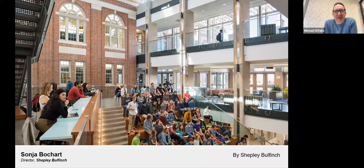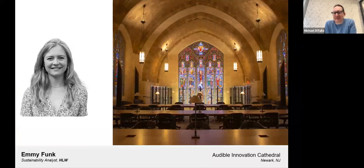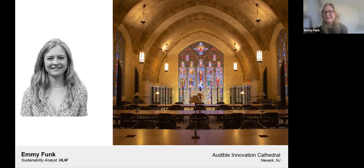Our next designer is Emi. Thanks Michael. Hi everyone, happy to be joining today. My name is Emi Funk. A little different from Sonia — I'm here in New York City, a very dense urban place. I'm a sustainability analyst with HLW on our BEYOND team. HLW is a global architecture and design firm based in New York City with offices across the country and globally. I work on HLW's internal sustainability consulting team called BEYOND, sitting within this larger architecture and design firm.